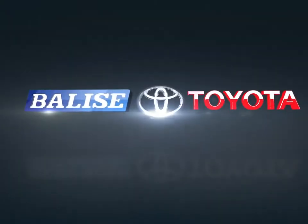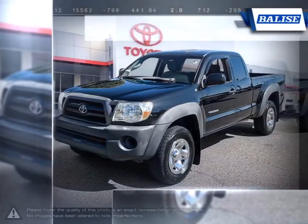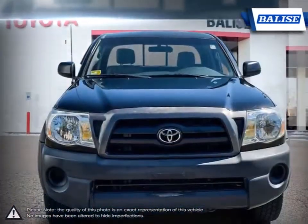Welcome to Belize Toyota. Today we're looking at a 2007 Toyota Tacoma. The Toyota Tacoma has managed to stand out among the top mid-sized trucks thanks to its powerful performance and off-road prowess.